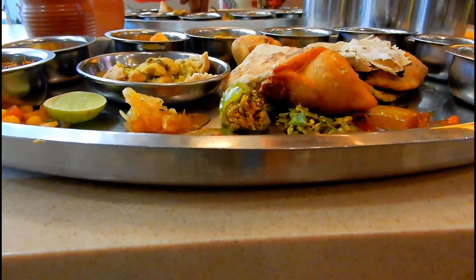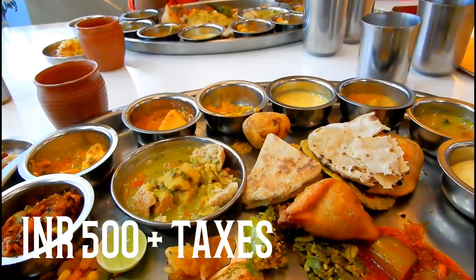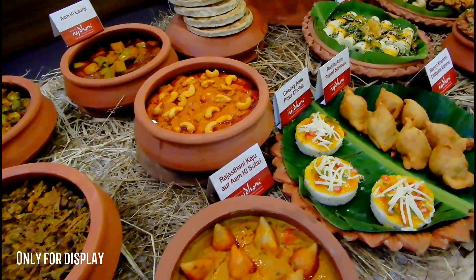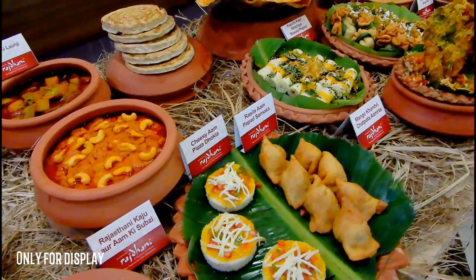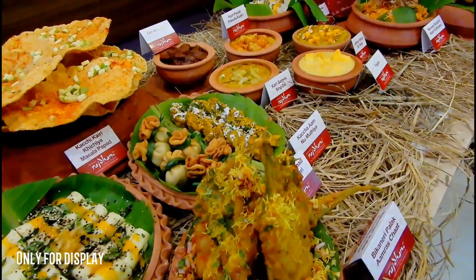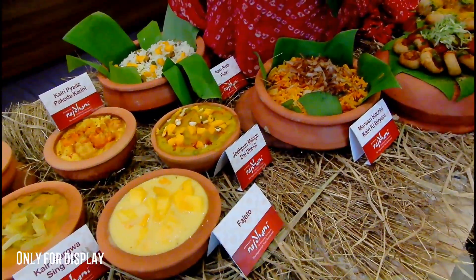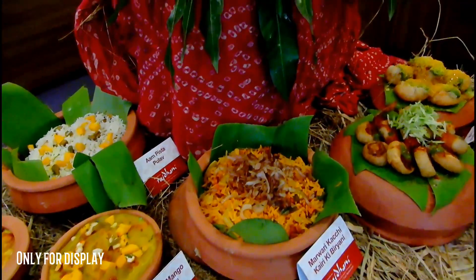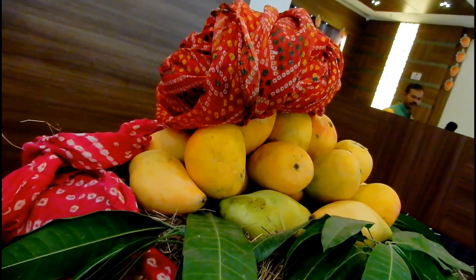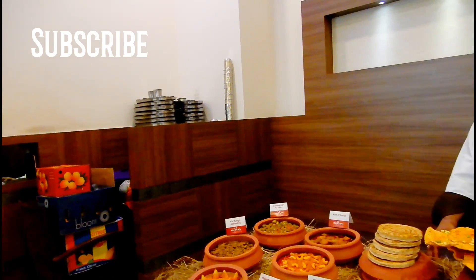This beautiful Amlicious Thali is available for 500 rupees plus taxes. So if you are looking to enjoy mango in many different forms, do head to Khandani Rajdhani this summer season to enjoy amazing and exotic mango dishes. If you love this video, do subscribe to our channel and hit the bell notification. Stay tuned for more food and travel vlogs — we'll see you in the next vlog. Goodbye.